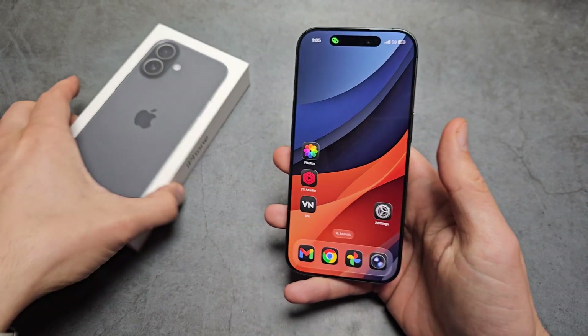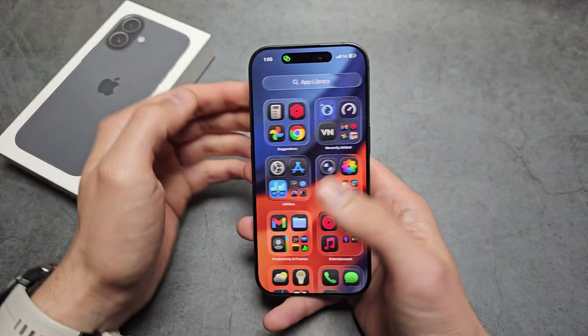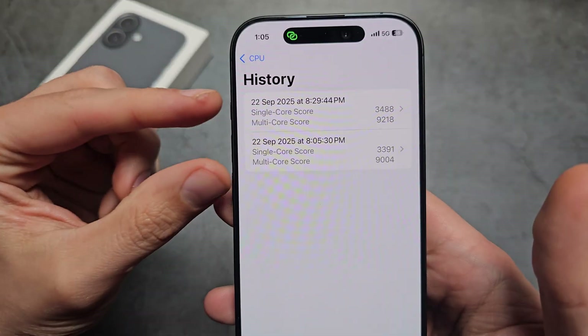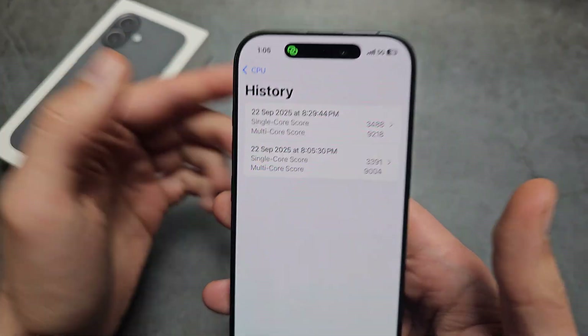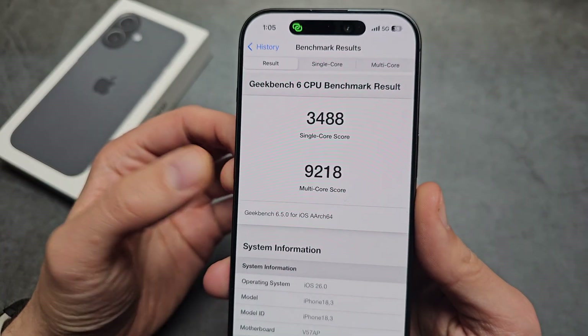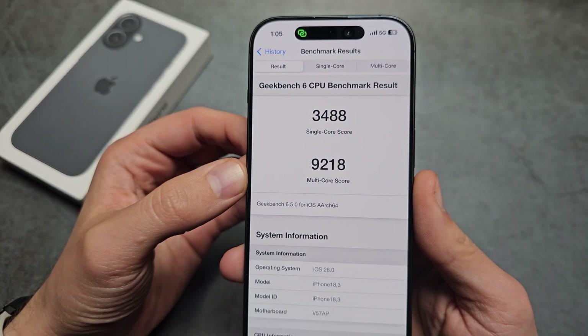Let's check out the Geekbench results on the newest iPhone 17. I did two tests, so let's take the highest one I was able to get. You can see we actually get a very decent score of a bit over 9000.